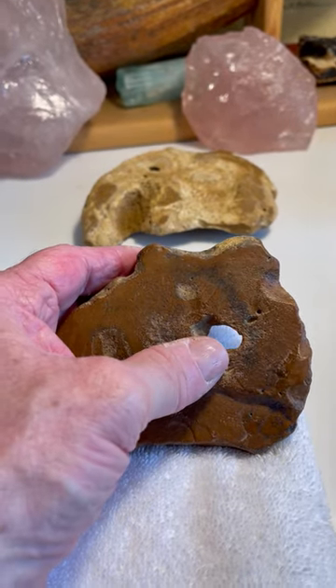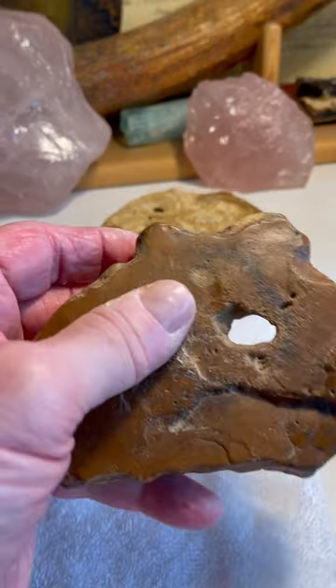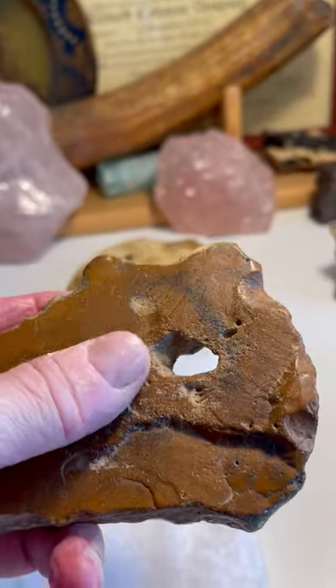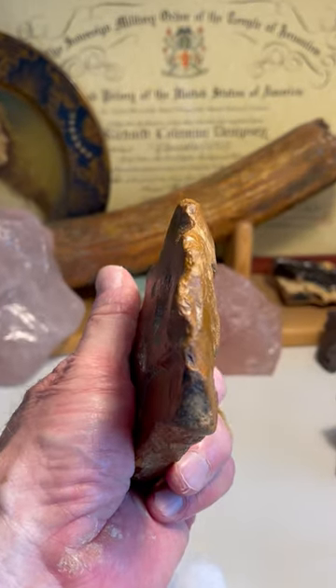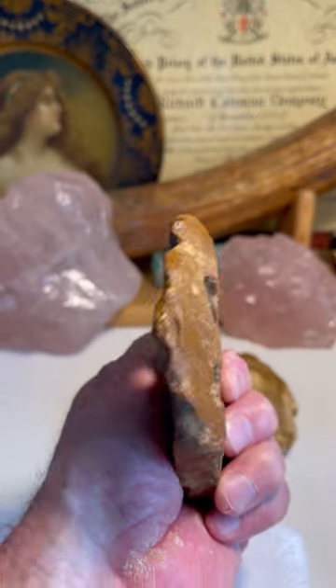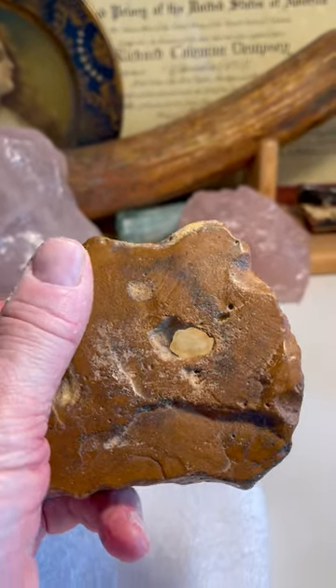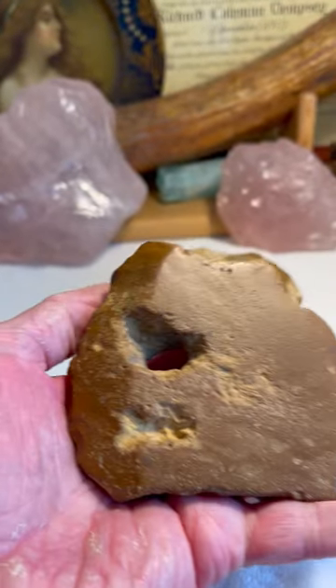So we have a baby mammoth image with this — the eye, its little trunk over here. This eye has been engraved in purposefully. And the trunk is all — look, it's like an axe. They made it in almost like the form of an axe. But it's an effigy. There's no usage wear on that axe blade. They just flaked it that way to image the mammoth.